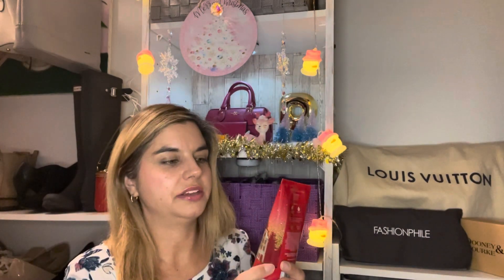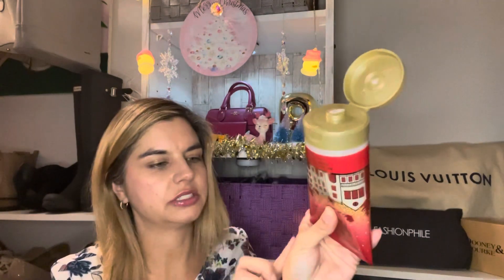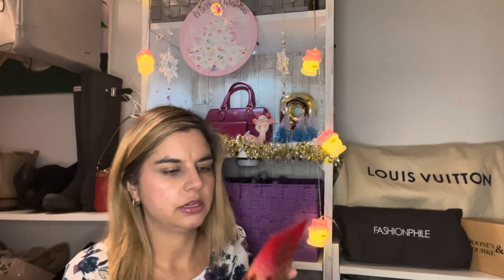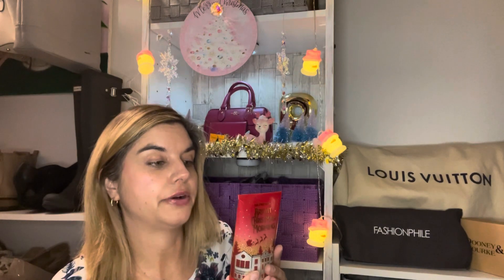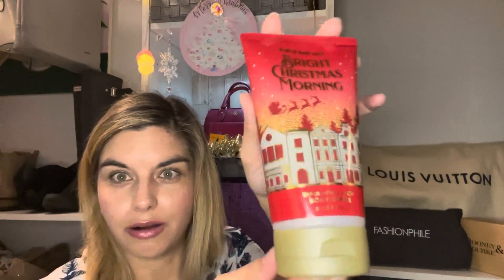The next item I picked up with my free coupon is the Bright Christmas Morning exfoliating body scrub. This is absolutely amazing — it smells so good and it has a nice shimmer to it. It does kind of shimmer like a highlight. It almost has a peachy scent. The fragrance notes are ripe red berries, blood orange, and crisp apple. And the packaging, of course this year, they are on it.